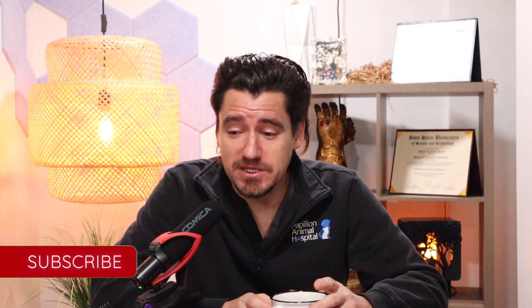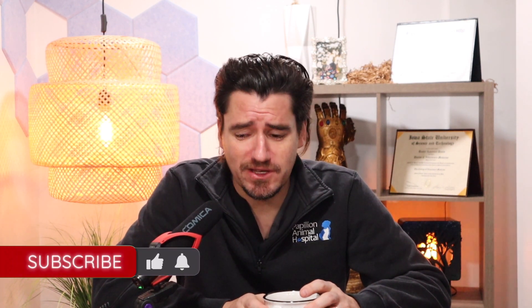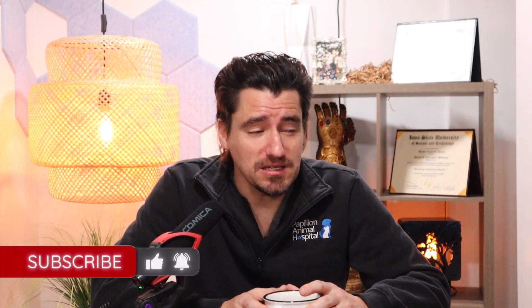Hey guys, my name is Dan. I'm a veterinarian and welcome to the channel. Today I'm talking about blocked cats — and by blocked cats I'm talking about urinary blockages. I had this comment in the comment section regarding what to expect if your cat is blocked, and this is what you can expect.